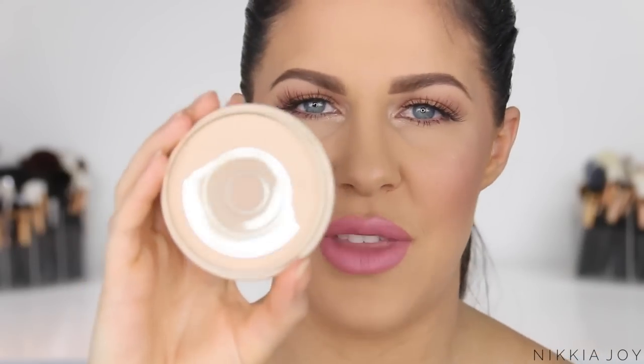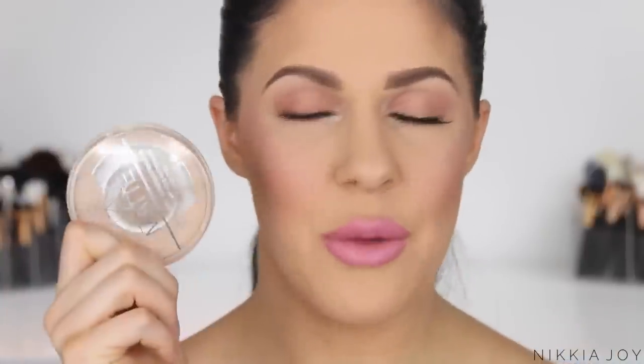The first powder I wanted to talk about is the Rimmel Stay Matte Powder. You're going to have to excuse mine — it's very well loved and the case is filthy. This is basically a very simple pressed powder that has mattifying properties. You do have to be careful not to apply too much, otherwise it can make your makeup appear cakey.